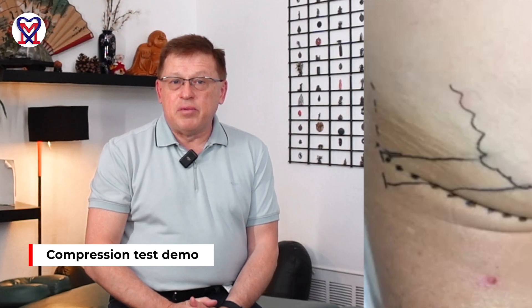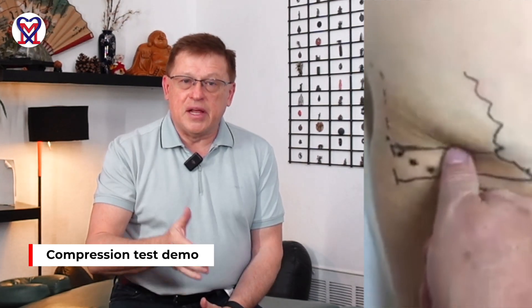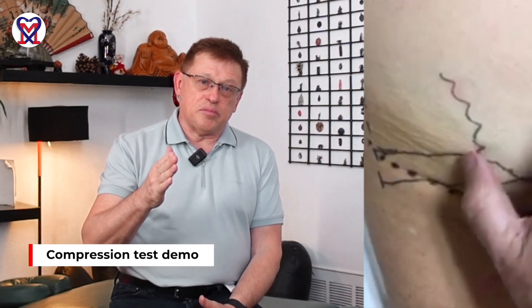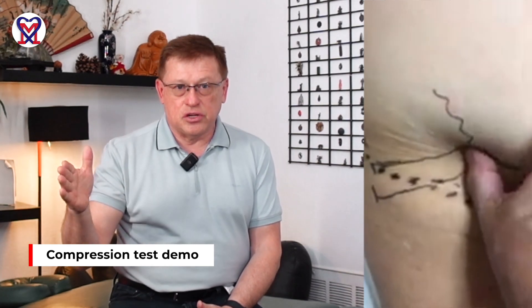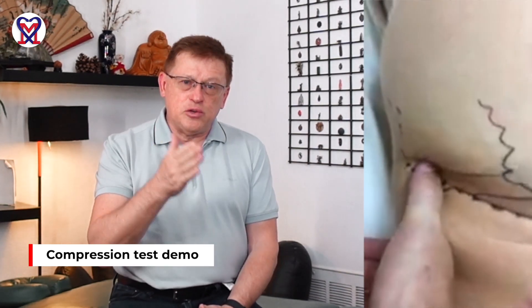The video shows a very simple application of three points for the compression test. First is application on the belly of the quadratus femoris muscle, then application of pressure on its insertion to the ischial bone, and then application of pressure to its insertion to the femur. As soon as we apply even mild pressure at the insertion of the quadratus femoris into the femur,